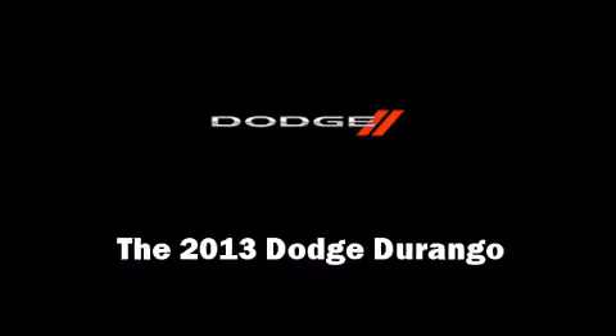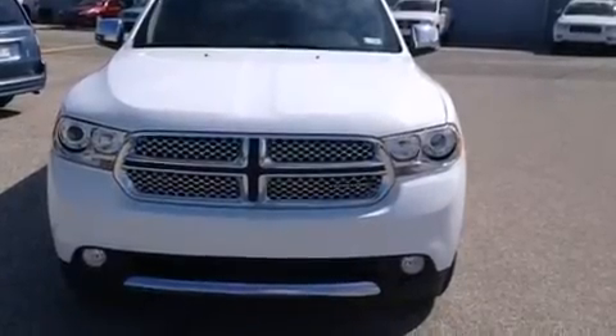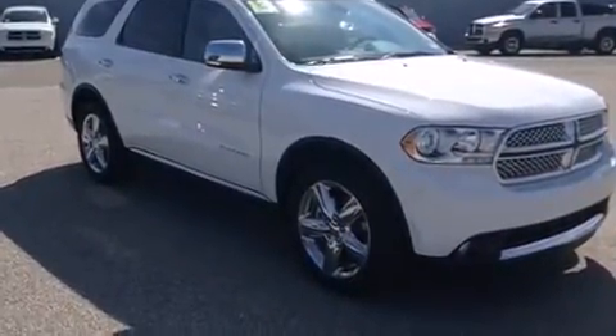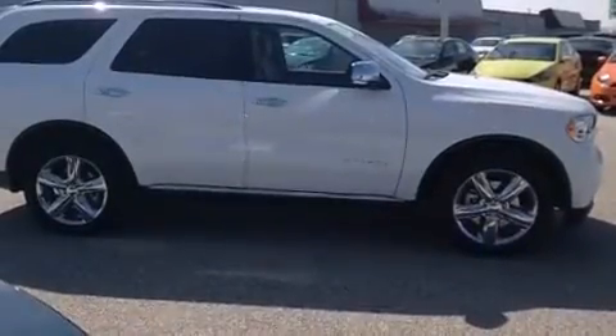Climb inside the 2013 Dodge Durango. Smooth gear shifts are achieved thanks to the refined six-cylinder engine. And for added security, Dynamic Stability Control supplements the drivetrain.